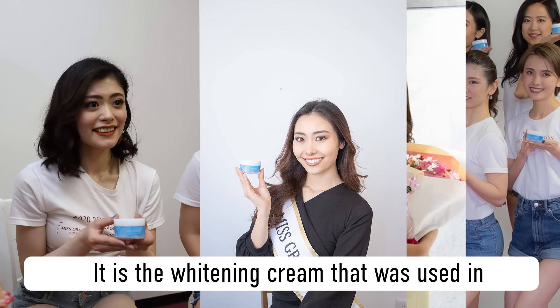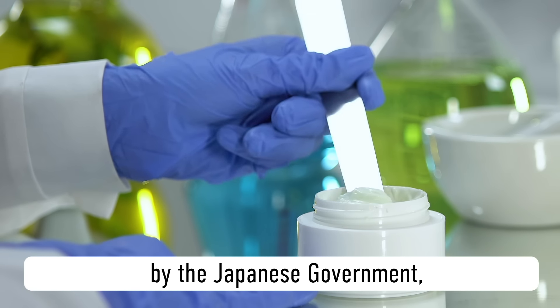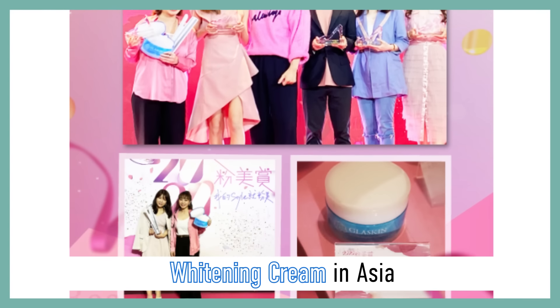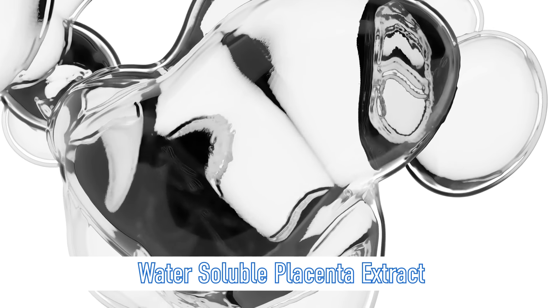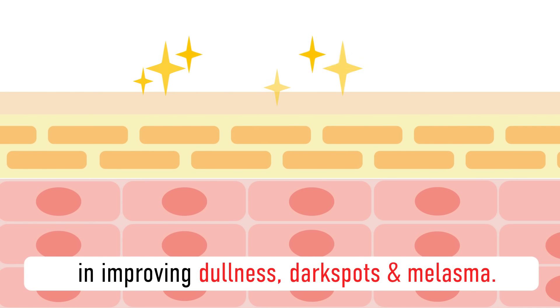Glass Skin is the whitening cream that was used in the 2020 Miss Japan Beauty Camp. With a whitening effect that has been approved by the Japanese government, it is currently one of the best-selling whitening creams in Asia. Its whitening effect originates from water-soluble placenta extract, which is very effective for promoting skin metabolism and is known to improve dullness, dark spots, and melasma.